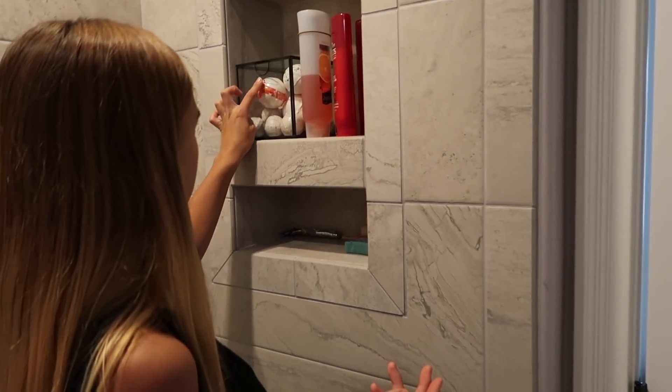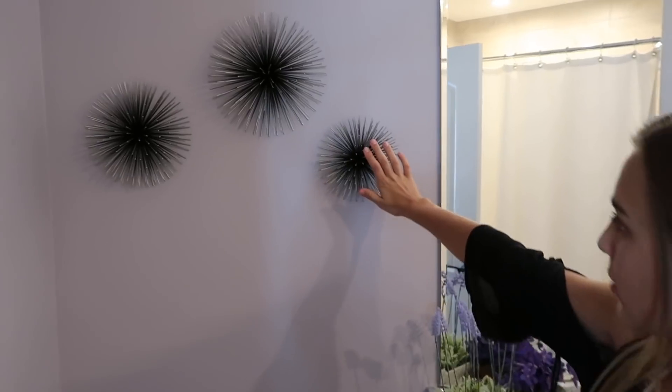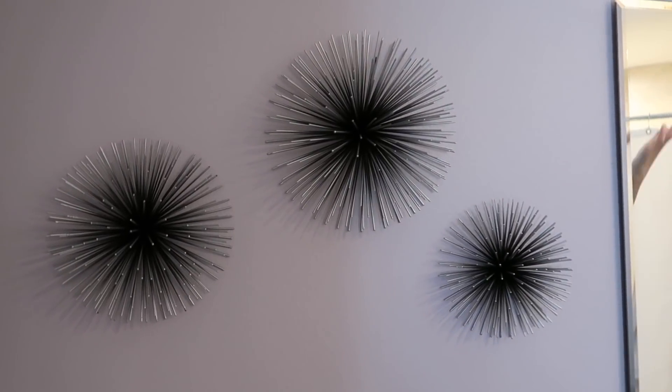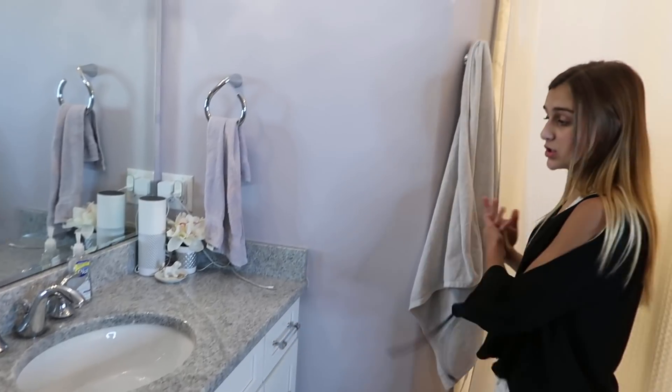In my shower I have all my bath bombs in here which surprisingly fit, and then all of my shampoos, body washes, and soaps — that's about it for my shower. Last but not least I have these little pokey things which I thought were super cute hanging above my toilet, also from HomeGoods. If you want to see things more in detail — like into my cabinets and a couple more things in my bathroom — make sure you check out my bathroom tour which will be linked in the description below.